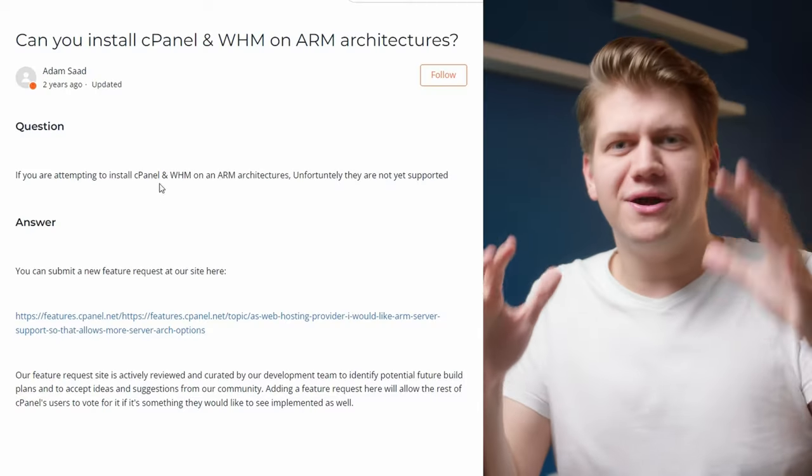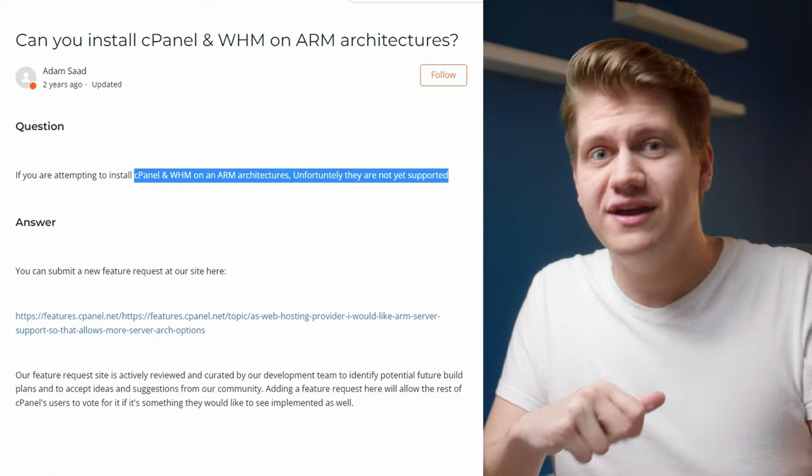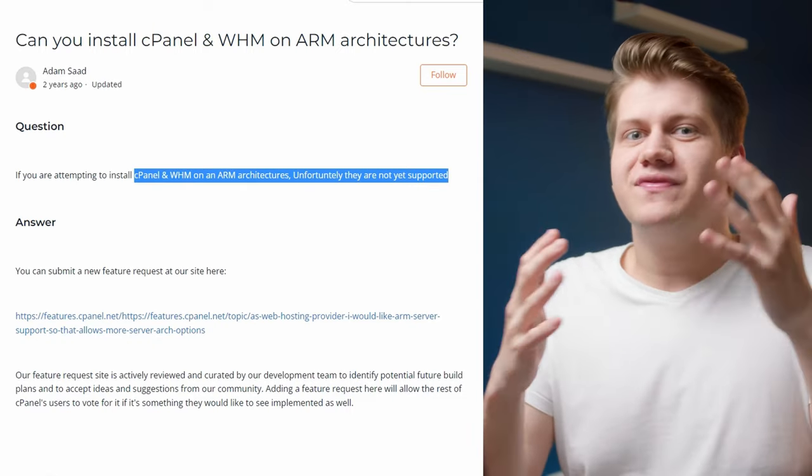Nginx works, Apache works, MariaDB works, Postgres works, so you should be able to use control panels that use these components. But the most popular panel, cPanel, doesn't work on ARM. There can always be some gotcha when you want to install something — just one package or one component — that doesn't work on ARM, and you can do nothing about it.